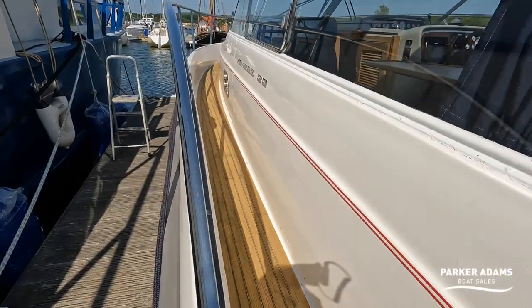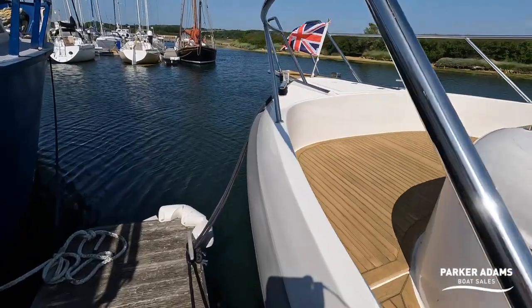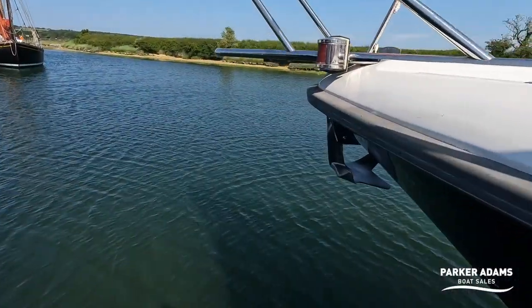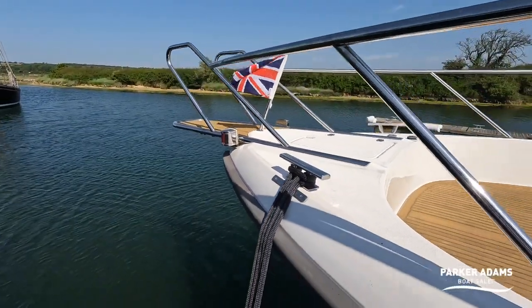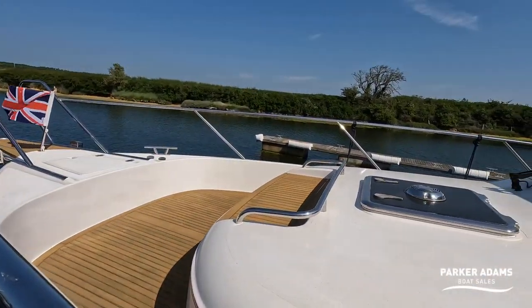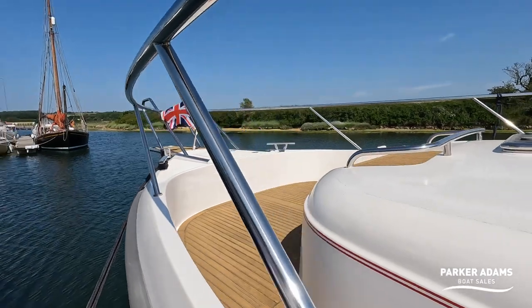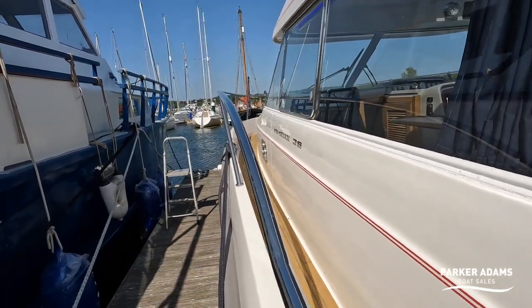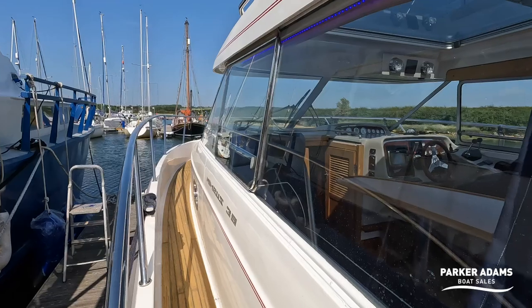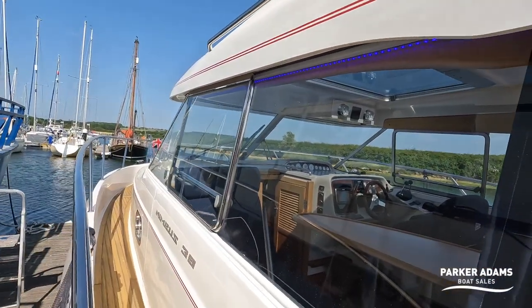There is teak decking all the way down the side so it has a real yacht feel walking forward. You've got an anchor nestled right under there and a bowsprit, because of course this is a Scandinavian built boat and in Scandinavian countries they quite like to do some bow boarding as well as stern boarding. The side access is very good with handholds all the way around. The owner has also added some blue LED lighting underneath, which ties in nicely with the name of this boat - Blue Angel.